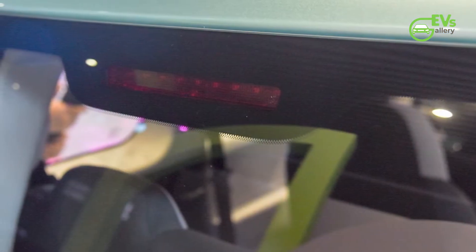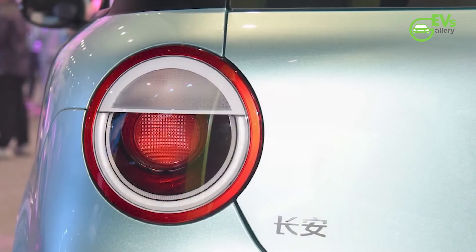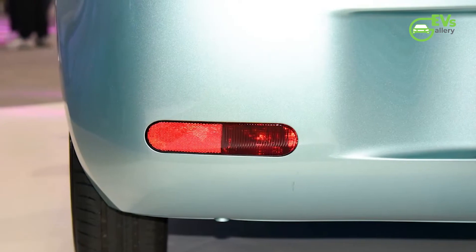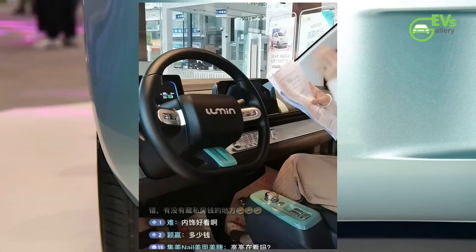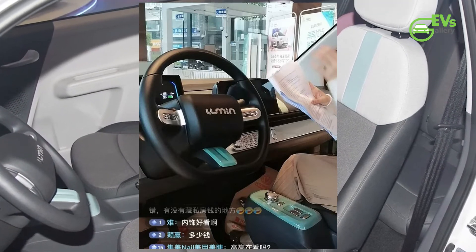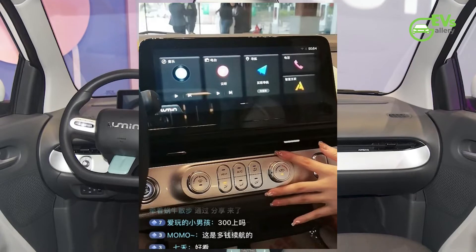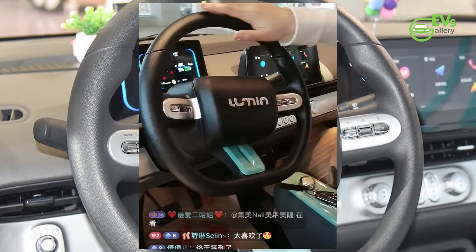Now, looking at the Shengen Lumincoran interior — there are some spy shots but many are of poor quality. Car News China managed to find screenshots from an online livestream via the TikTok app, where someone showed the Lumincoran interior. We can see a three-spoke steering wheel with a flat bottom, which is funny for a car with a top speed of just 101 km/h.